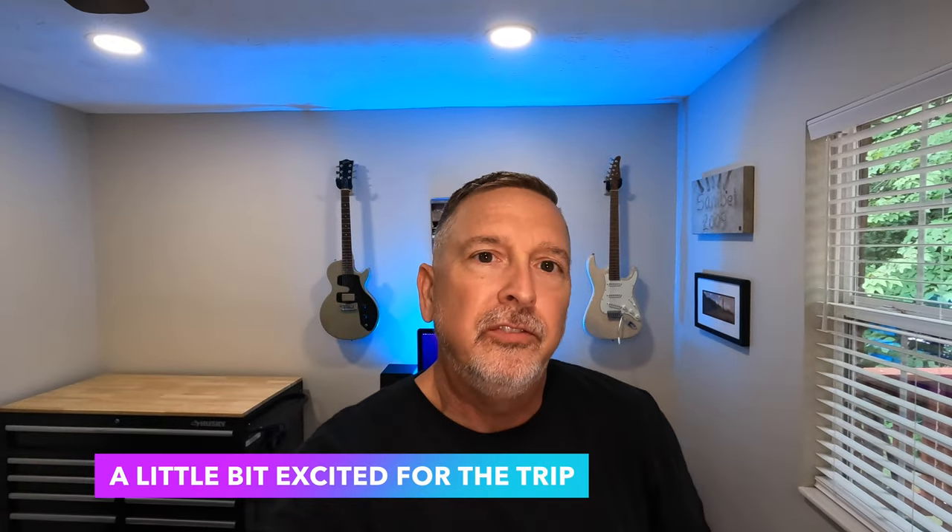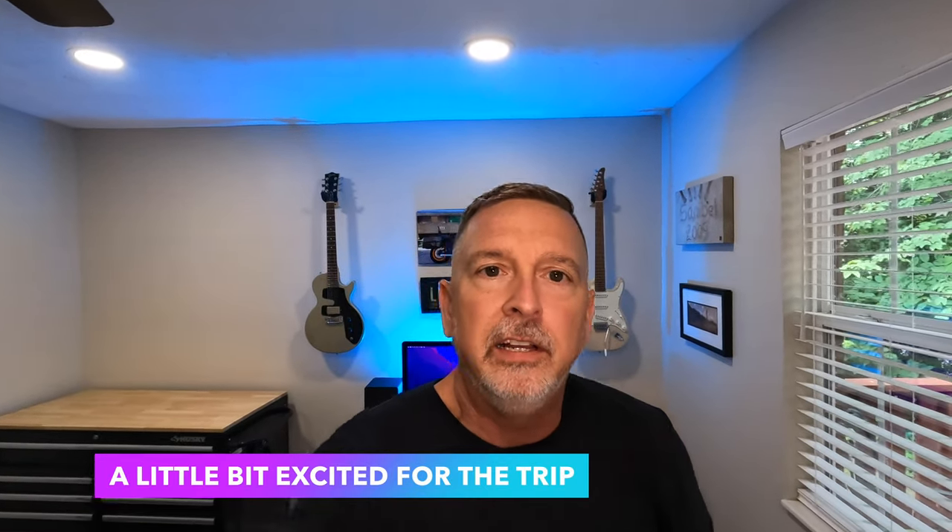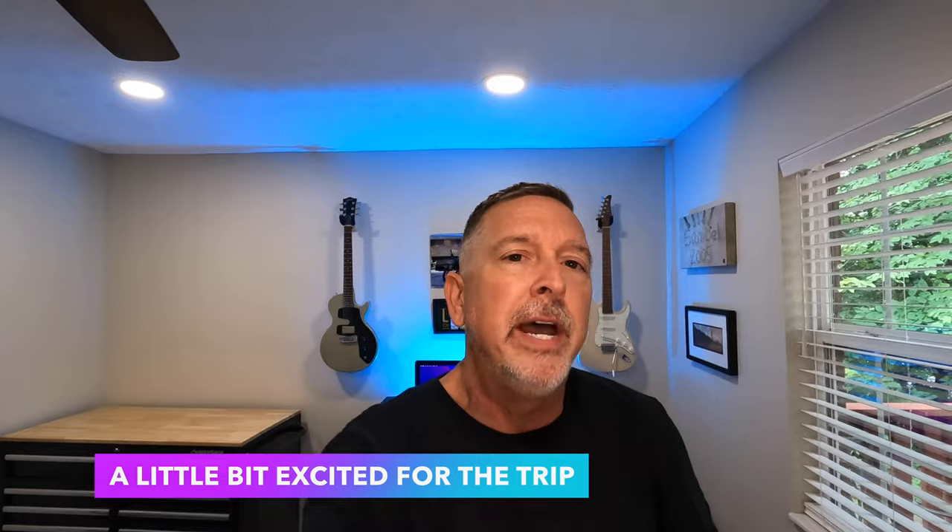Welcome back to the channel, everyone. Sketch on Wheels here. Teresa and I are taking a trip down to Savannah, Georgia. Then we're going to go down to Myrtle Beach and then back here to Tennessee.